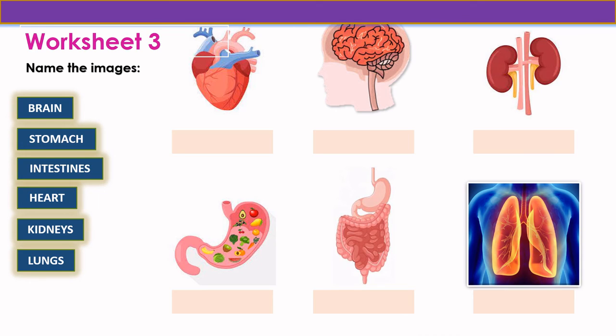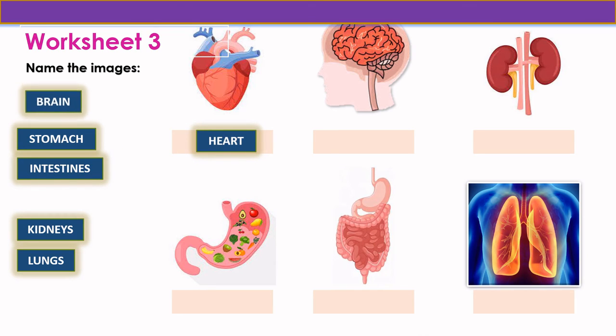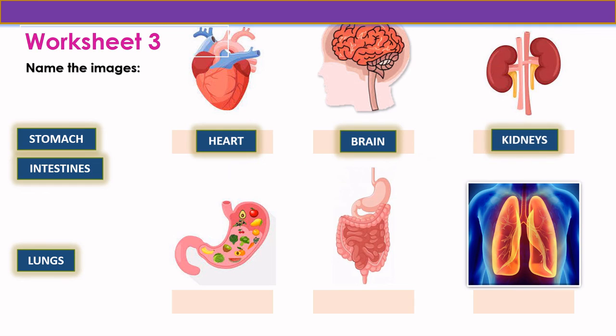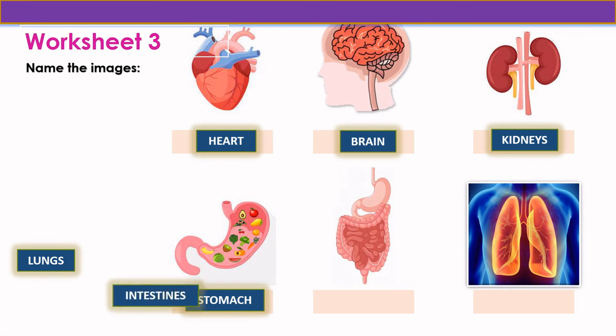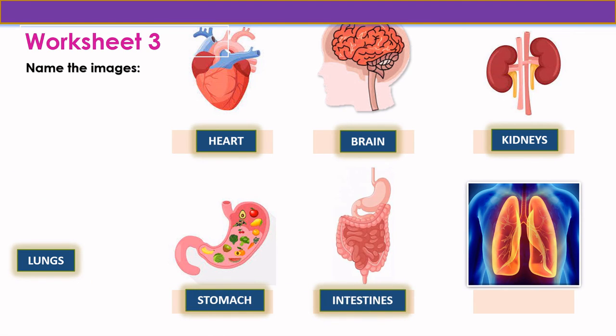Now let us move to worksheet 3 — name the images. The first one is heart. The second one is brain. The third one is kidneys. The fourth one is stomach. The fifth one is intestines. And the last one is lungs.